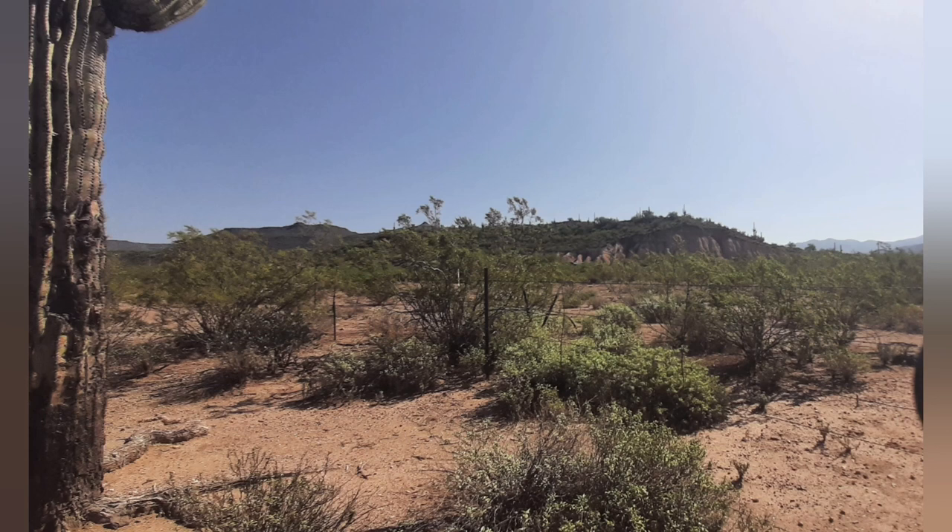Our single saguaro cactus here is old enough that it may have witnessed the returning Confederate soldiers and the Battle of Picacho Pass, when President Jefferson Davis sent soldiers to Mexico to secure gold from the Mexican president to finance their ongoing war. Oh, the stories you could tell if you stood lone sentinel in the middle of the Sonoran Desert at the time of the American Civil War.